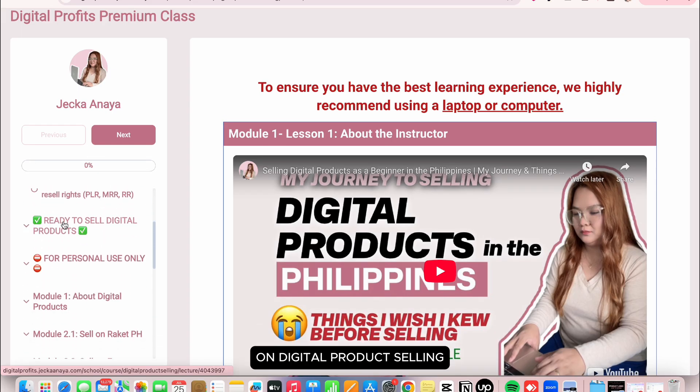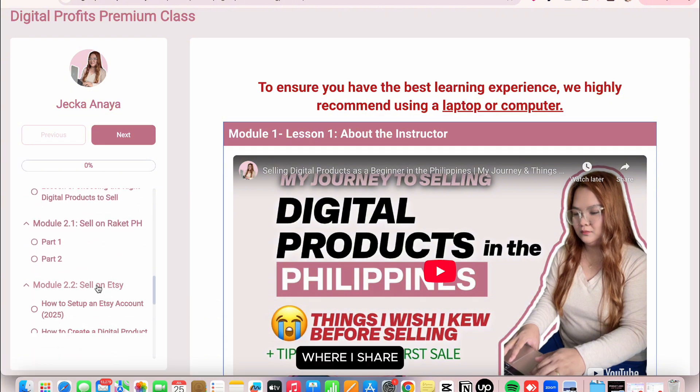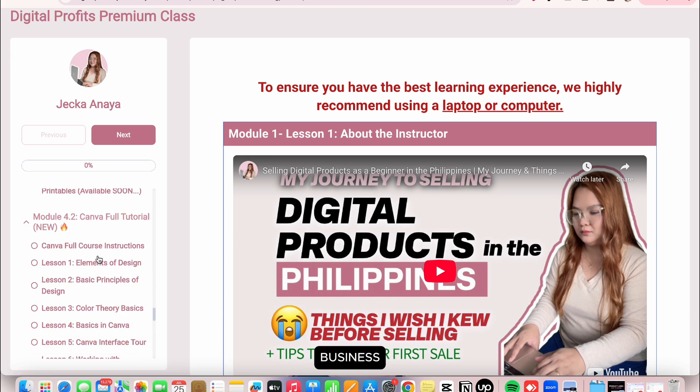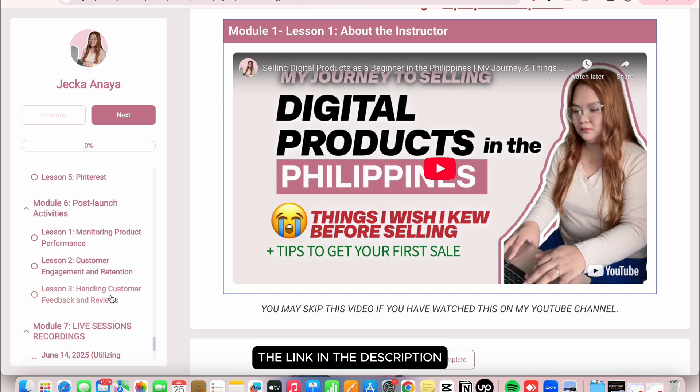If you want an in-depth lesson on digital product selling, I've created a beginner-friendly course where I share all the strategies I use to build a successful digital product selling business. If you're interested, I'll leave the link in the description.